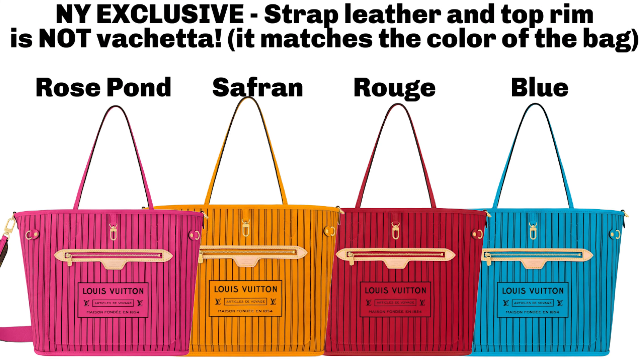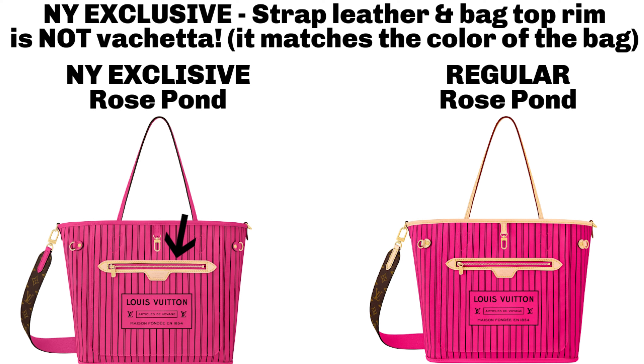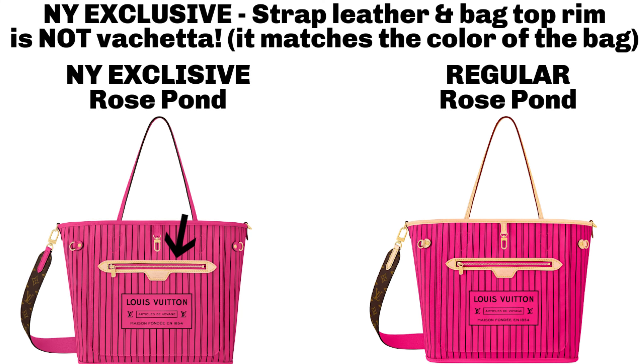To add further hype, they announced a New York exclusive for the Inside Out with four colors instead of three: Rose Pond, Saffron, Rouge, plus an additional blue. But this time they have removed nearly all of the Vachetta and replaced it with matching colored leather — other than the bit around the zippered pocket. It's rumored to be the same price. So if you don't like Vachetta, try to get the New York exclusive — it'll be like a My World Tour with all coated leather except for that small bit of Vachetta around the zippered pocket.